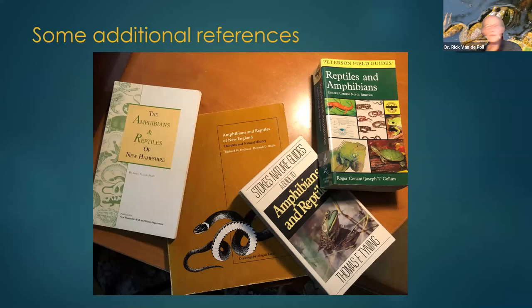Frogs are absolutely fun and easy to study — kids love them — but just don't count on the prince to arrive. Thank you very much. There are a couple of books I'd recommend: Peterson Field Guide, Tom Tyning's Stokes Guide, Jim Taylor's Amphibians and Reptiles of New Hampshire, and DeGraaf and Rudis' Amphibians and Reptiles of New England. The Fish and Game website is probably my favorite go-to source of information for these guys.